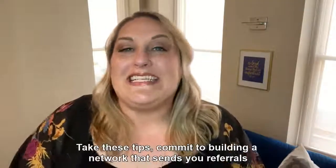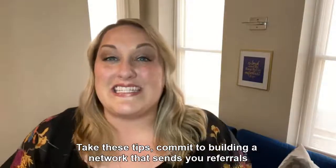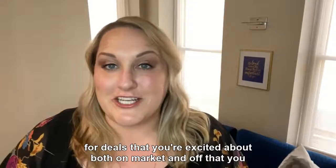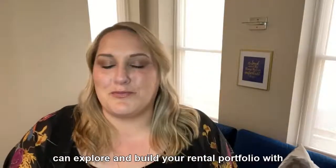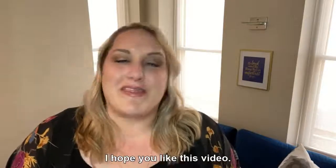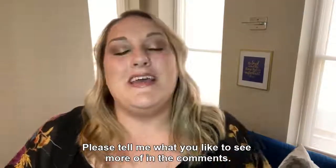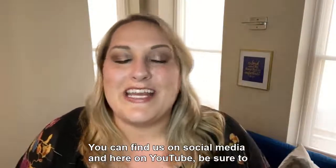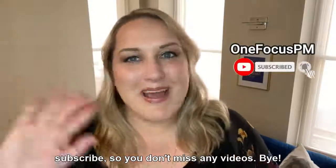Today's Tip Tuesday ends with this suggestion: take these tips and commit to building a network that sends you referrals for deals that you're excited about — both on market and off — that you can explore and build your rental portfolio with. I hope you like these videos. Please tell me what you'd like to see more of in the comments. You can find us on social media and here on YouTube. Be sure to subscribe so you don't miss any videos. Bye!